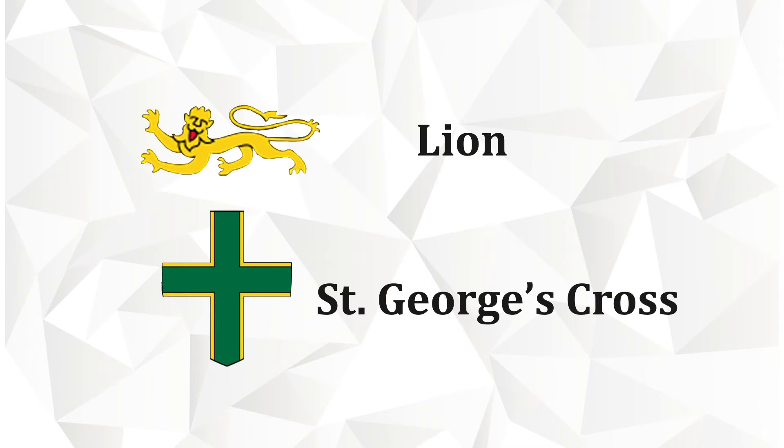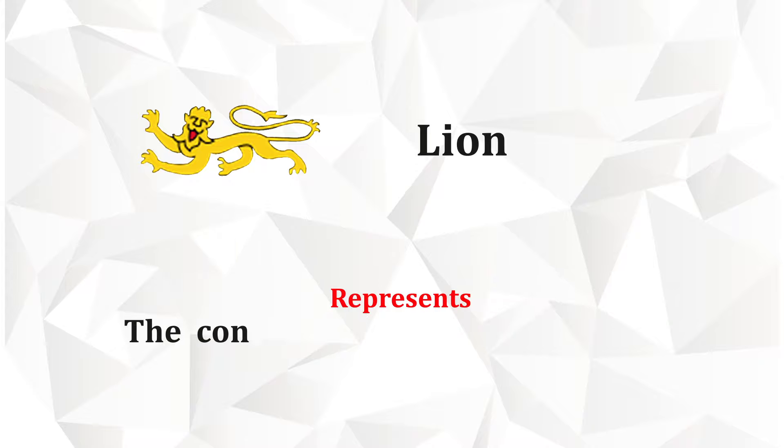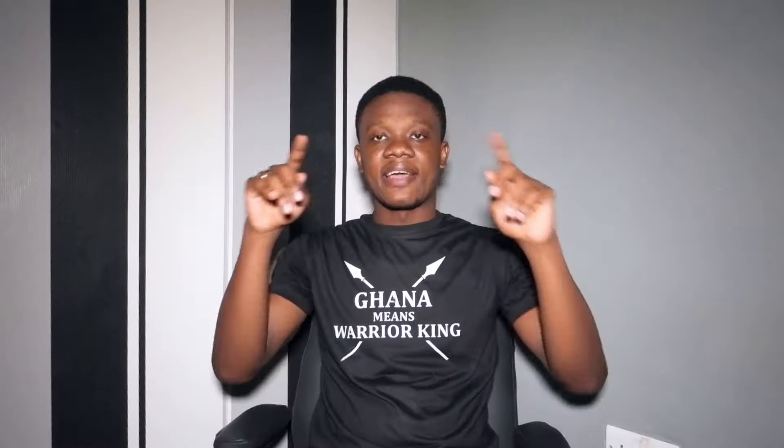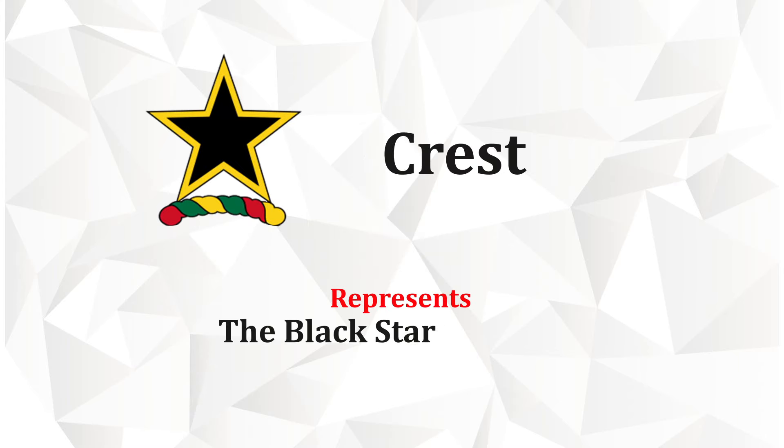The lion centered in the green St. George's Cross with gold decorations on a field of blue represents the continual link between Ghana and the Commonwealth of Nations. The crest is the Black Star of Africa with a gold outline upon a helm in the national colors.